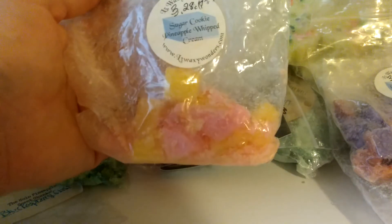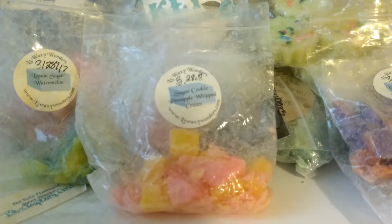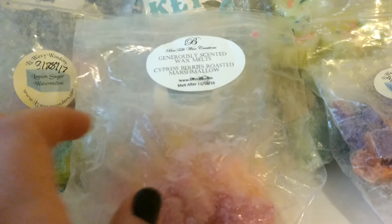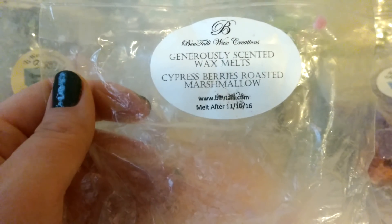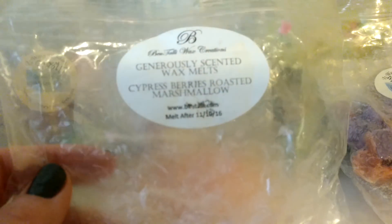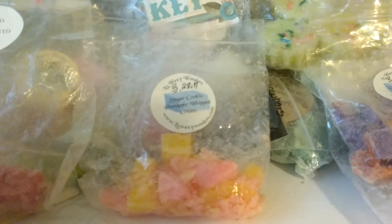L3 Sugar Cookie Pineapple Whipped Cream — I just have a little bit of this left. It's kind of dark and overcast outside today so the camera is having trouble focusing. It's a really nice scent. This one is Butali Wax Creations — I've never ordered from them and I think they may have recently closed, but I could be wrong. This is Cypress Berries Roasted Marshmallow, which I got in a de-stash as a free item. It's from November 2016, so it's pretty old, but I definitely got a throw from it.